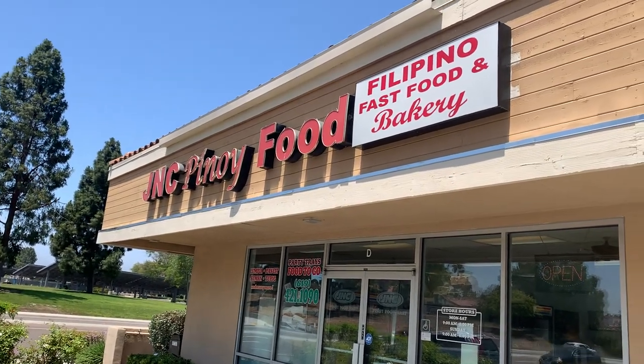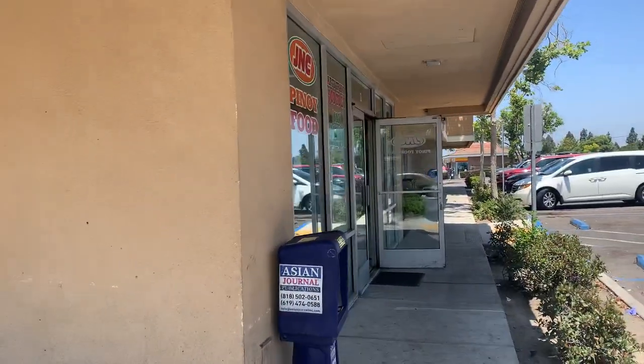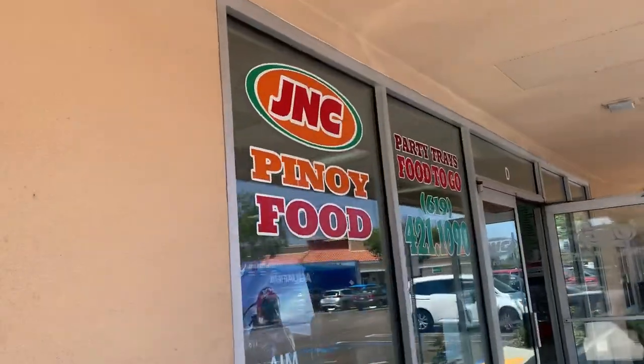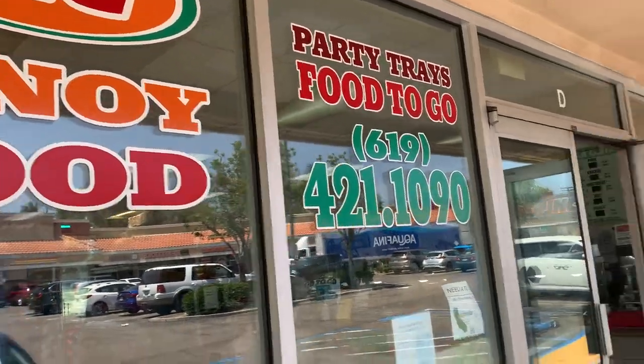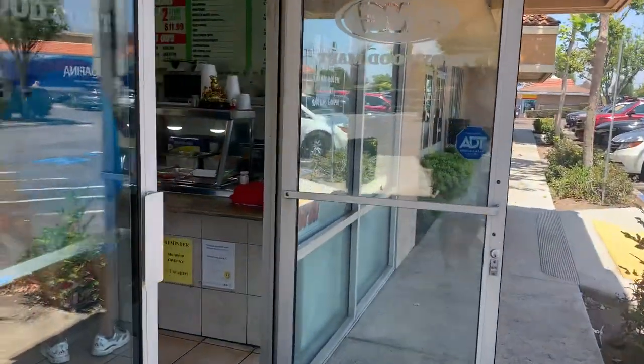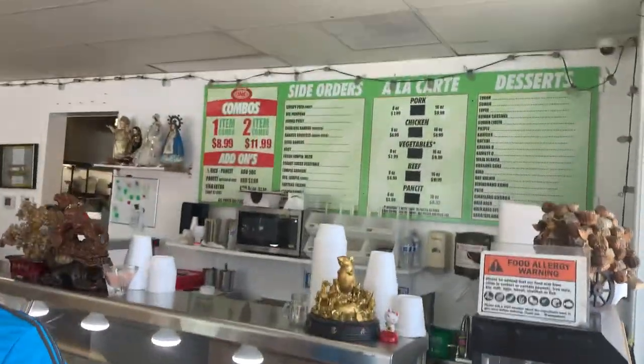We're here at JNC Pinoy Food, Filipino fast food and bakery. Let's go in and take a look. Here's the sign on the outside with their phone number. Here's the front door and here is the menu.